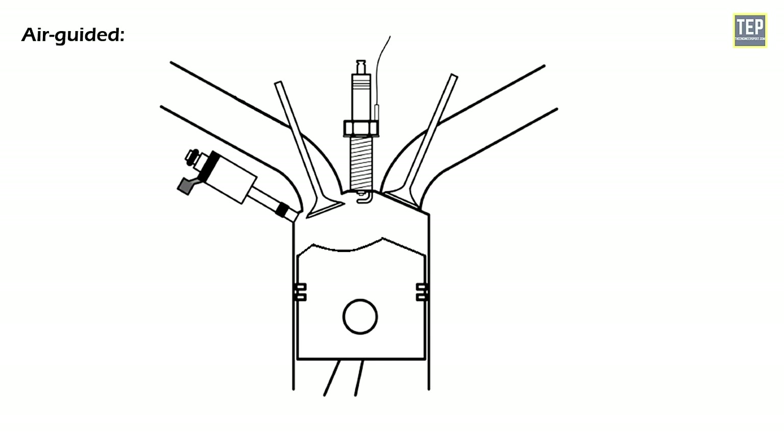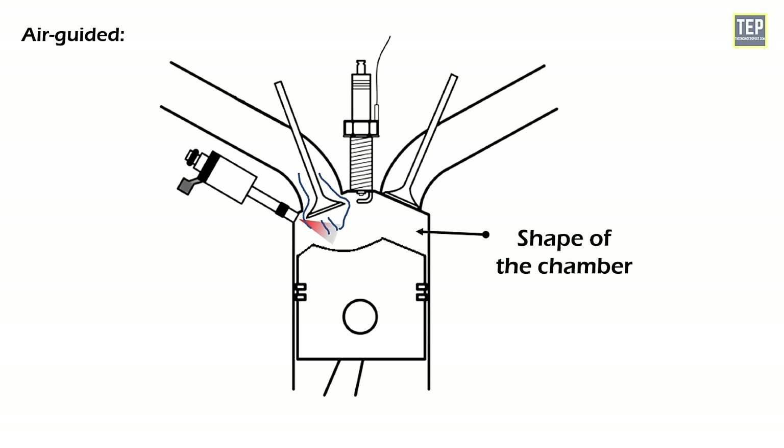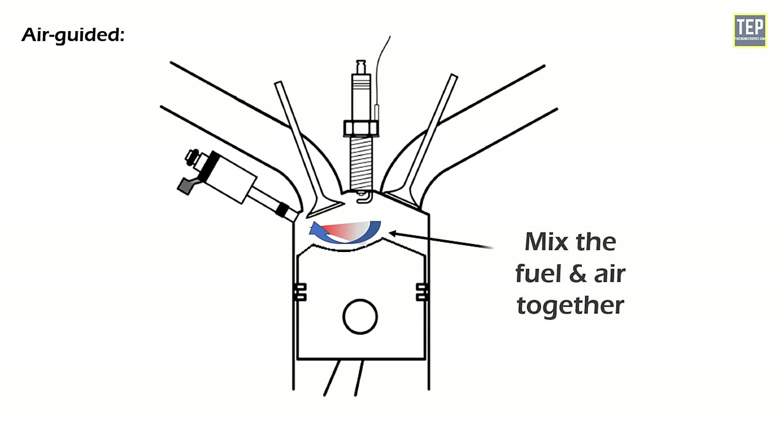In air-guided injection, the distance between the spark plug and injection nozzle is also relatively large. The air intake is used to guide and direct the fuel spray into the combustion chamber. The chamber is typically designed with a small, centrally located injector that sprays fuel directly into the cylinder, while the incoming air is directed by the shape of the chamber to create a vortex that helps mix the fuel and air together. However, air-guided injection systems can be more complex and expensive, which may limit their adoption.